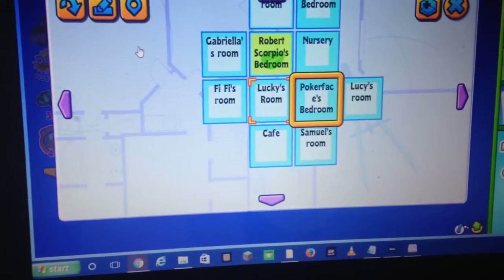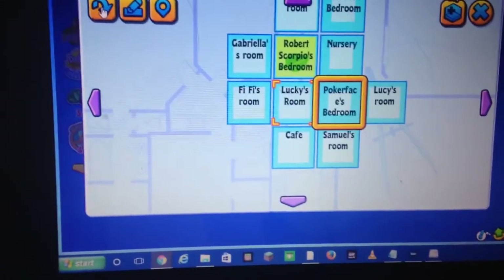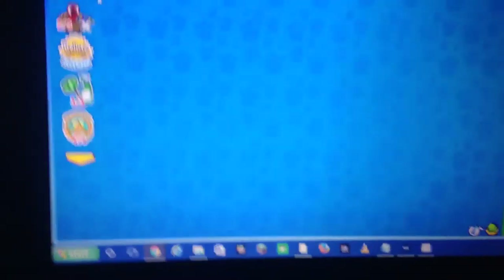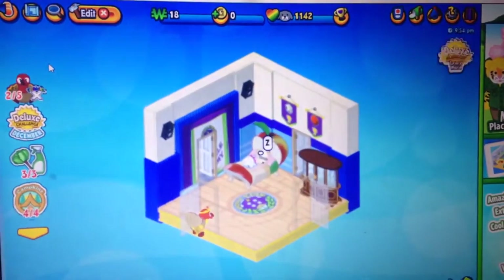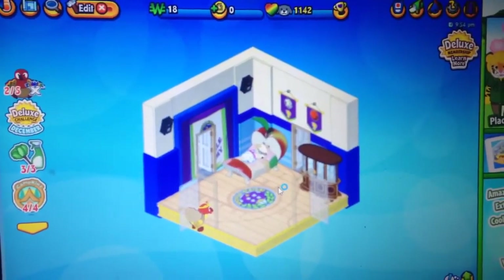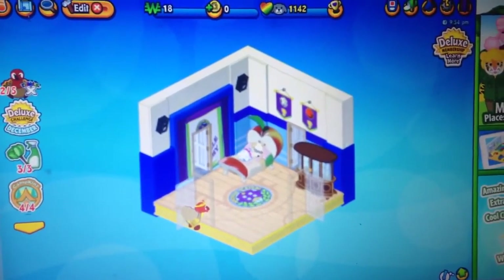And on to my first pet's room ever. Her name is Poker Face — at the time I was really into Lady Gaga, so that's why she has that name. Her room's kind of mix-and-match; I don't know what I did there.